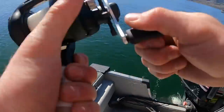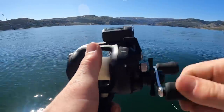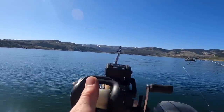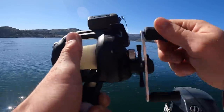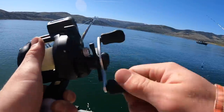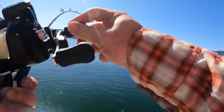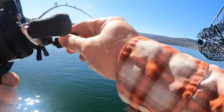We'll take this one. Hell yeah dude, he's still on! That guy just caught one too — that guy's a wizard dude.